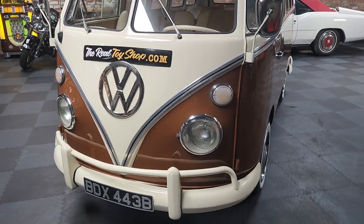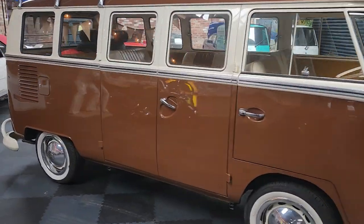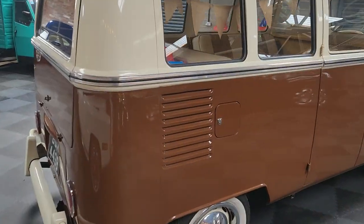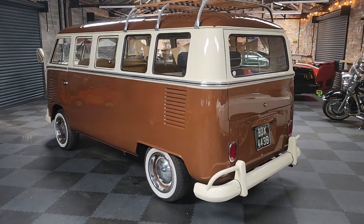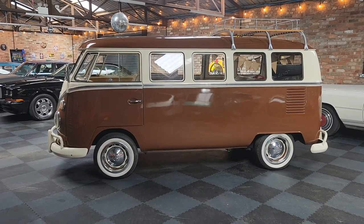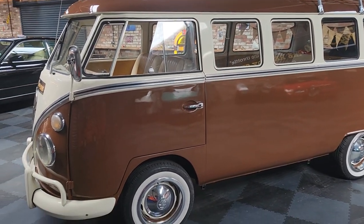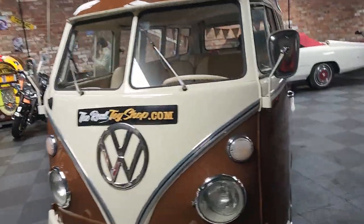So there you go, that's the walk-around — you can see how nice she is and what sort of thing you're looking at. If you've got a part exchange, get on our website realtoyshop.com and fill in the part exchange form — it's the only way we can do it. Fire in the form, I'll have a look if it's something I can use. No Auto Trader values, we can't do that. We can help with delivery — I can get this down to you on a trailer, obviously there's a cost involved. Finance — we can try, though sometimes finance companies can be funny with left-hand drives and classics, but we'll give it a go.